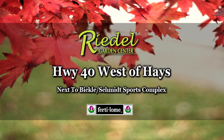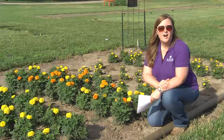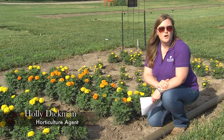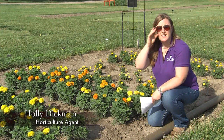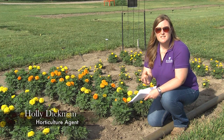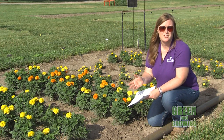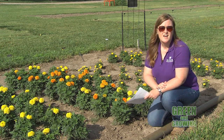Call or stop by Riedel's Garden Center today. As we get into the really hot, dry summer months of July and August, I start to get a lot of phone calls about pests on plants. Recently, I've been getting some questions about a pest that is very common in our area every summer, and that's the spider mite — a two-spotted spider mite, to be specific.